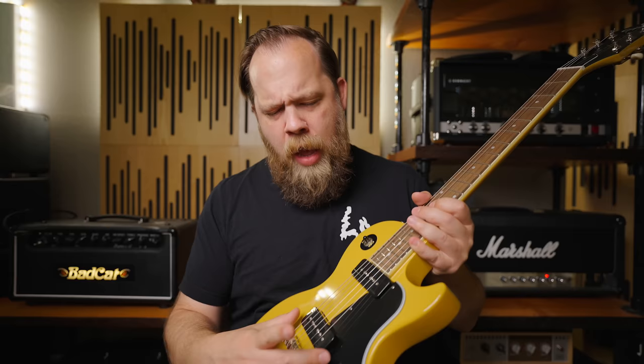P90s aren't exactly a single coil in the traditional sense, like a Fender Stratocaster or Telecaster or something like that. A P90 kind of falls in between a humbucker and a single coil tone-wise. While technically a traditional P90 is a single coil, it has many, many more winds and is physically just a big old single coil.